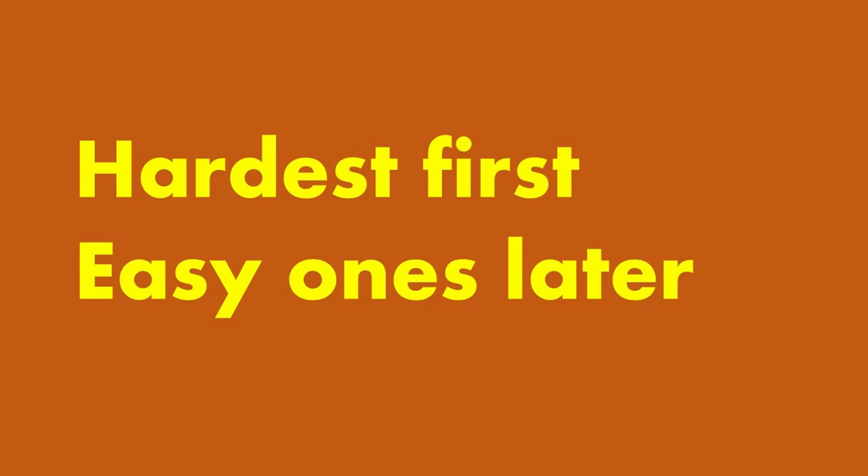Tip number three. Once you have an overview of the questions, map out which are the hardest for you to answer, then answer them first. Answer the questions that are easy or that you know last. Answering the harder questions first gives them the most time. When you get to the easier questions, you already know the answer and may only need one or two minutes for them. For example, if there are 10 questions, answer the five hardest first and the five easiest later.